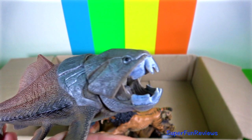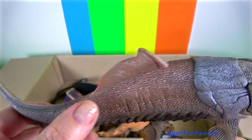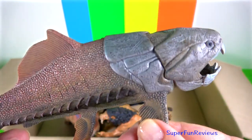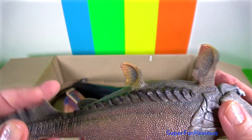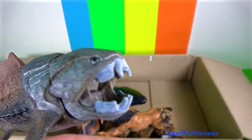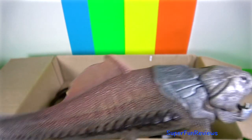Dunkleosteus was a heavy armoured fish. It could grow to eleven and a half feet or four metres in length and had large scissor-like cutting jaws with serrated razor-sharp bones but no teeth. Its skull was over two feet or 60 centimetres long and it had a jointed neck, an eel-like tail and hinged body shields.